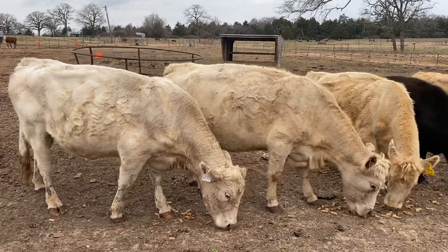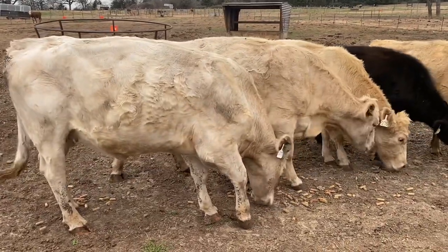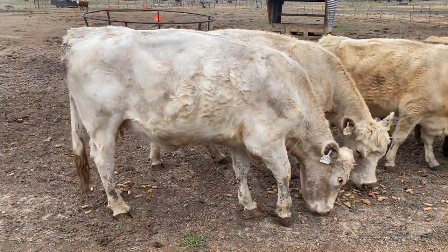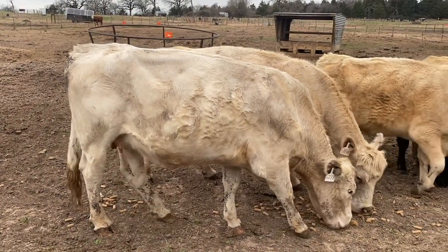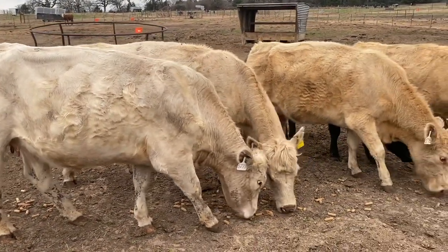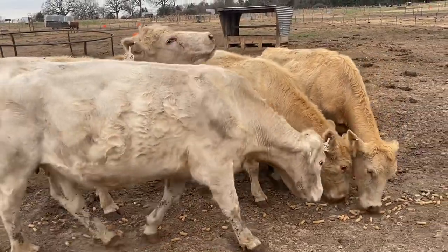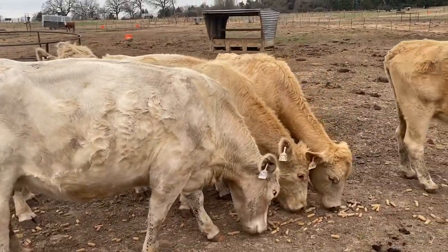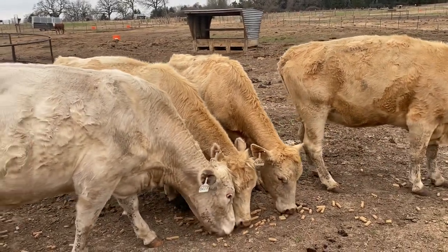Let me show you this set of Charolais cross cattle. You got that one little black in here — she doesn't even belong in here, I just put her in here to give her somewhere to go. But it's these five Charolaises. Everything in here is going to be six to eight months bred. One of them calved out — the one that calved is this one right here.